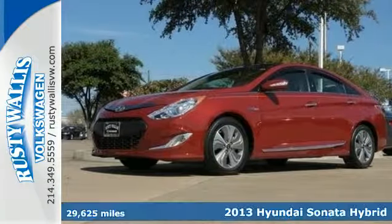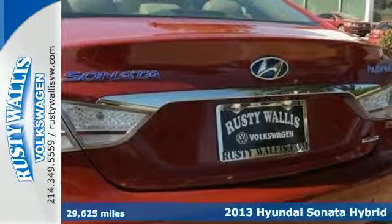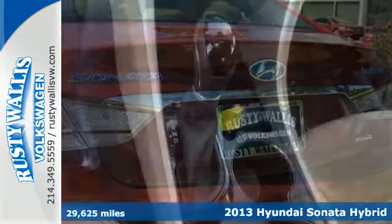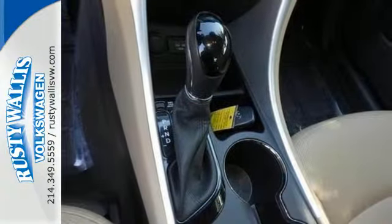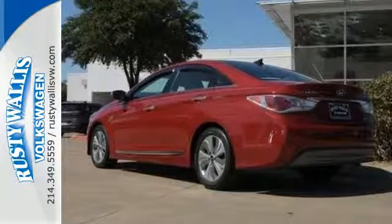It's a 2013 Hyundai Sonata Hybrid. A leader in innovation, this sedan comes with heated mirrors, climate control, and heated front seats, and the added protection of multiple airbags, electronic stability control, and anti-lock brakes.